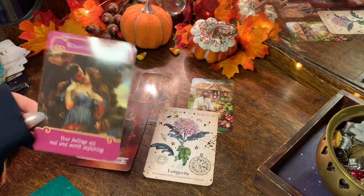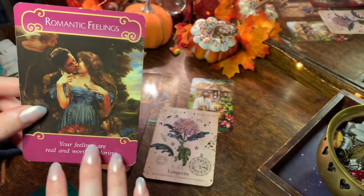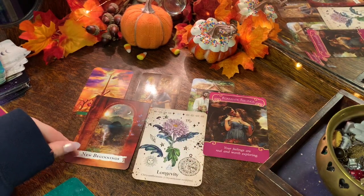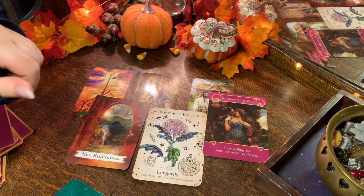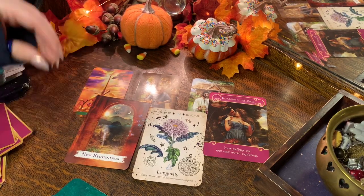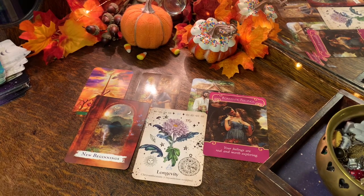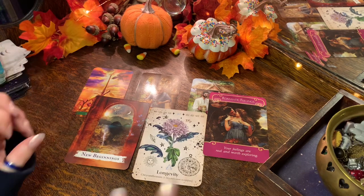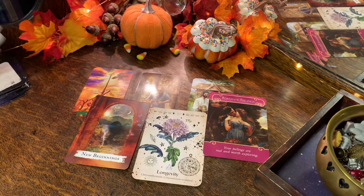The card pulled is 'Romantic Feelings — your feelings are real and worth exploring.' If you're in a relationship, this could indicate romantic feelings with your partner. That earlier card mentioned intimacy, so you and your partner may need a fresh start — more time together. Do something you both enjoy, share what you love doing. I think this person is going to see how happy you are doing this thing, and it'll have a bit of a snowball effect. The keyword for your month so far is just: spark.